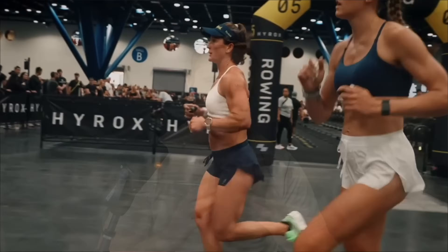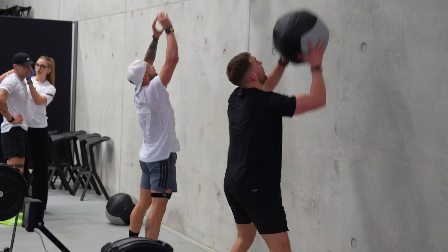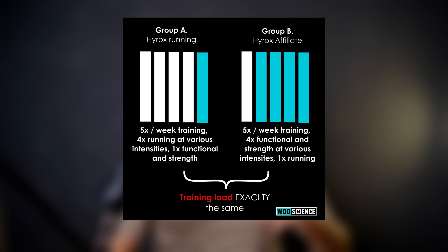HYROX is often seen as a running sport, but nowadays many athletes train in affiliates where long threshold sessions or interval sessions are common and the actual running volume remains rather low. In this video I will explain a new study we are setting up right now. One group, Group A, will train predominantly running, while another group, Group B, will be doing mostly strength and functional movements, and we want to see if there is a best way to train HYROX.